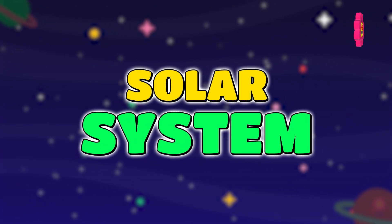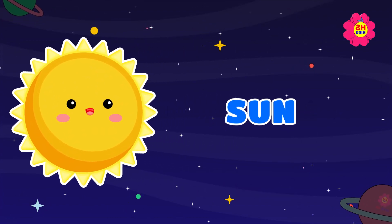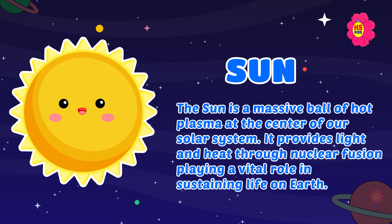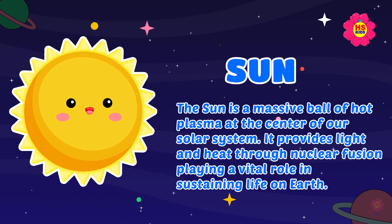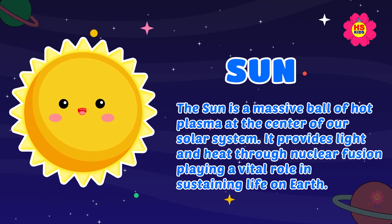Solar system. The sun is a massive ball of hot plasma at the center of our solar system. It provides light and heat through nuclear fusion, playing a vital role in sustaining life on Earth.